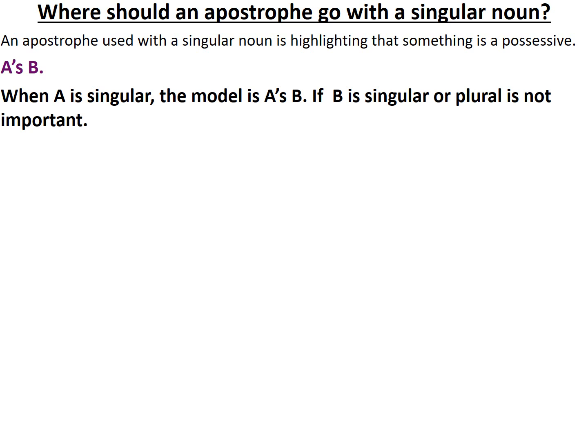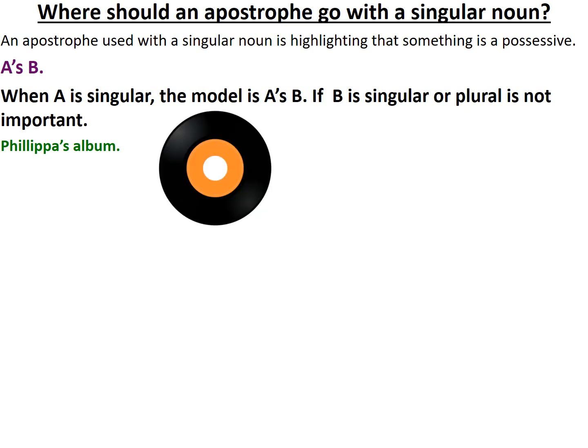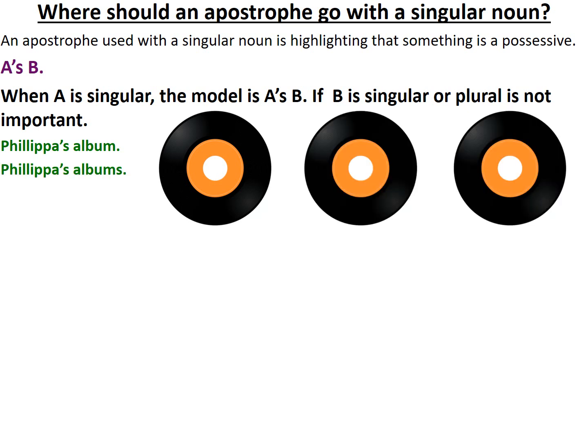So for example: Philippa apostrophe S album — Philippa's album. She's got one. Or I could say Philippa's albums. As you can see, each time I've got the singular noun — it's actually a proper noun, Philippa, someone's name — and then apostrophe S. And then it's irrelevant what or how many albums she has, because B is album or albums in this example.